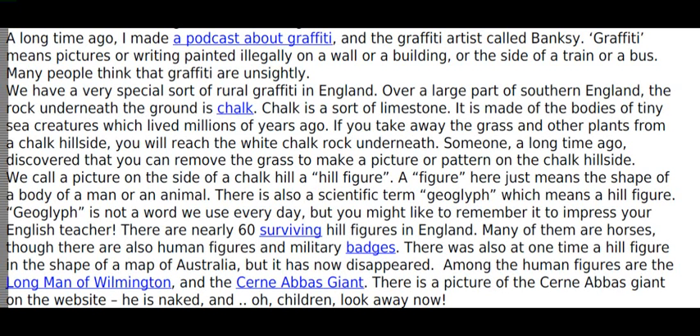Geoglyph is not a word we use every day, but you might like to remember it to impress your English teacher. There are nearly 60 surviving hill figures in England. Many of them are horses, although there are also human figures and military badges.